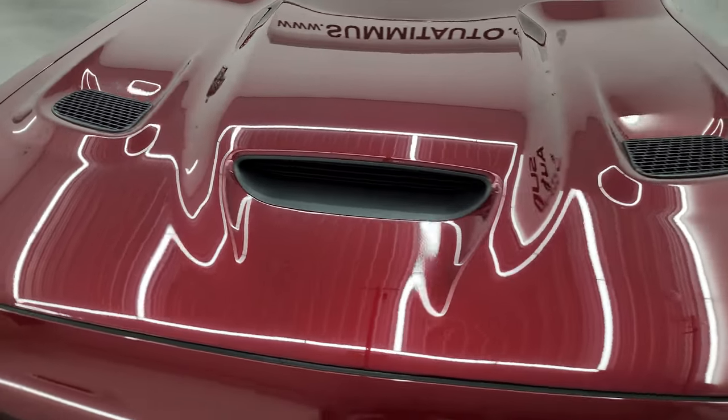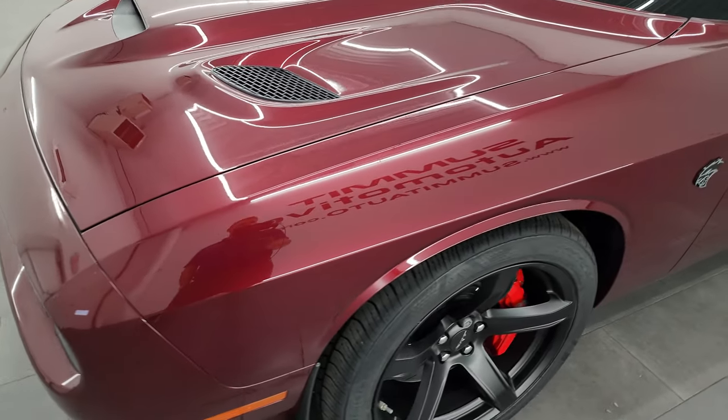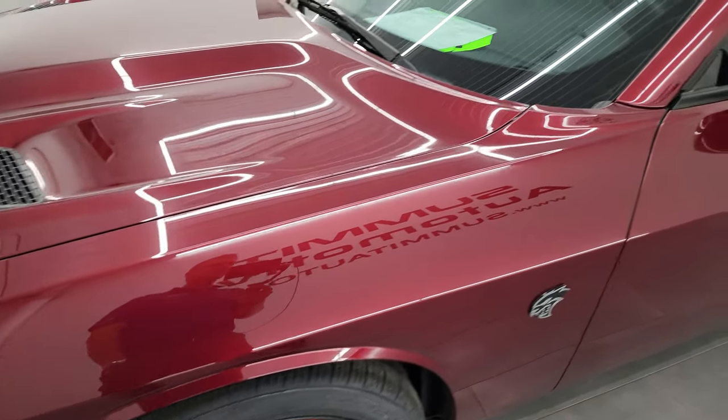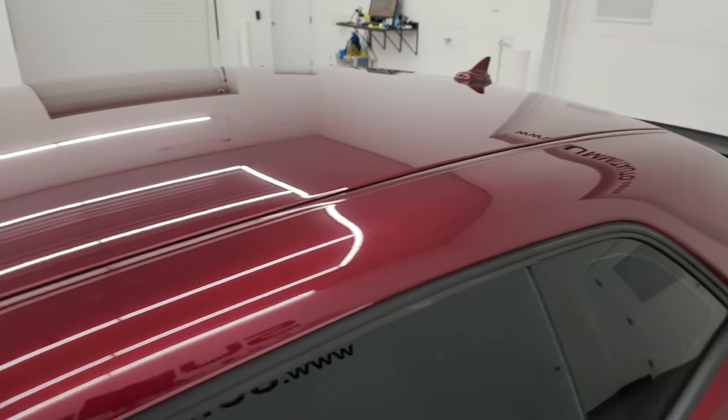I'm going to go all the way around in this video — inside, start it up, take a look under the hood — just to give you the most accurate representation I can of the vehicle. Octane Red is the color.